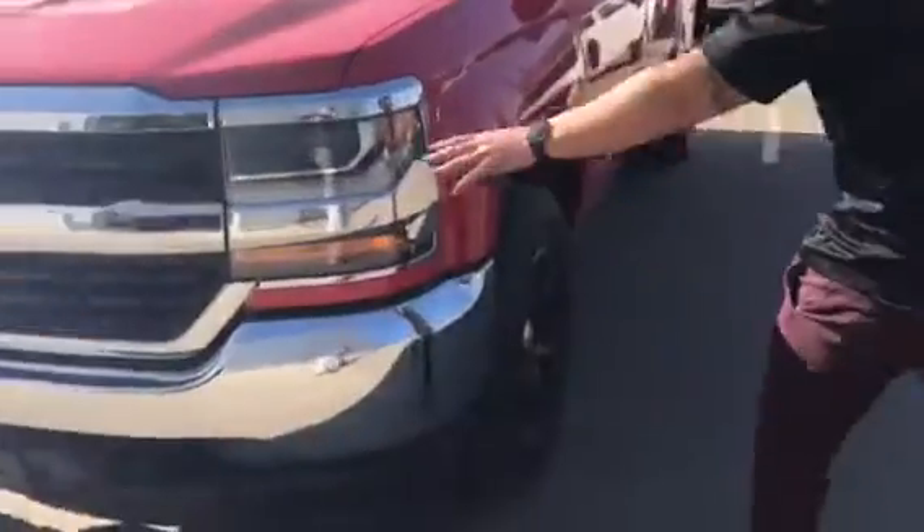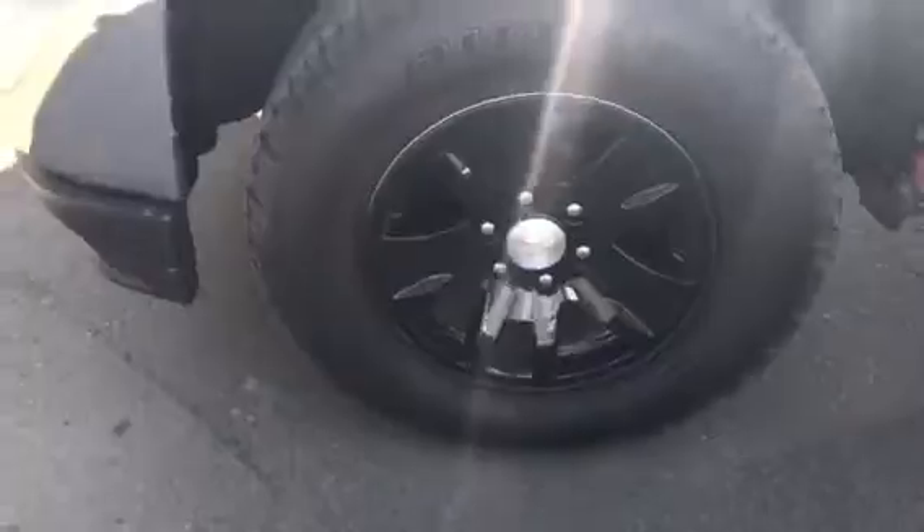Here are your projector style headlights. You have these aggressive Bridgestone tires with nice black rims. Opening up here you're gonna have your power seating, power locks, power windows, and power mirrors.